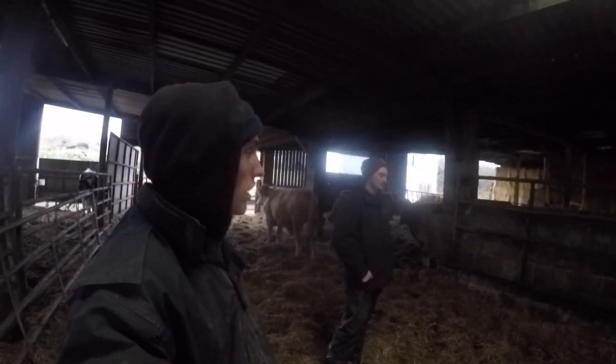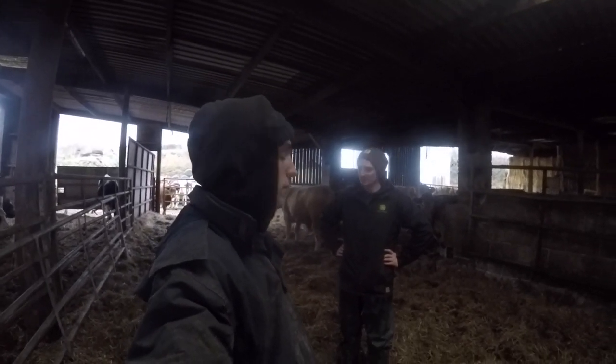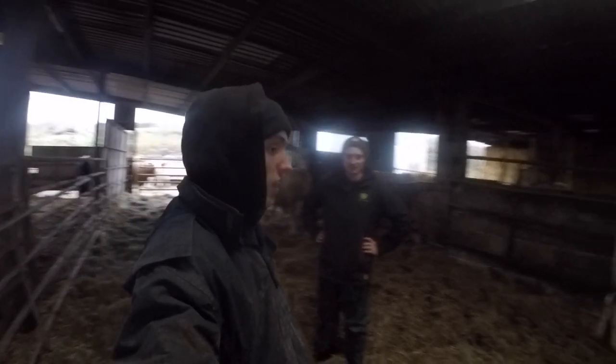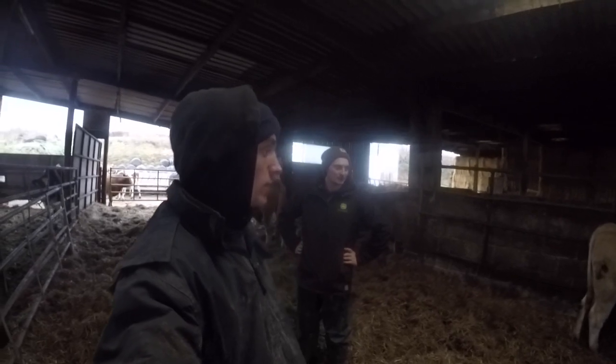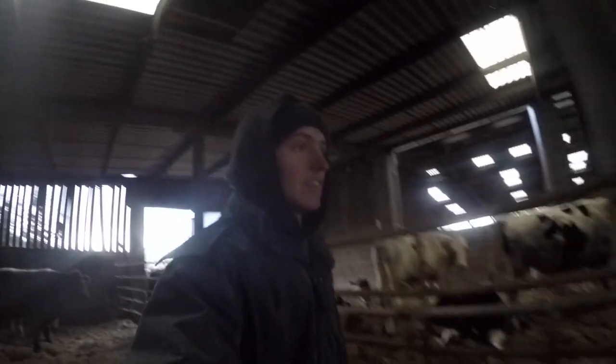We'll learn from that. We've got these ones in here - yesterday we're going to up their barley feed slowly and get them onto a bit of ad lib. Hopefully by January they'll be heading out of the shed.